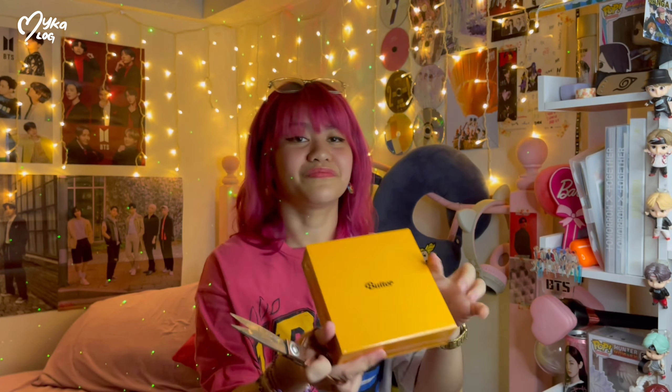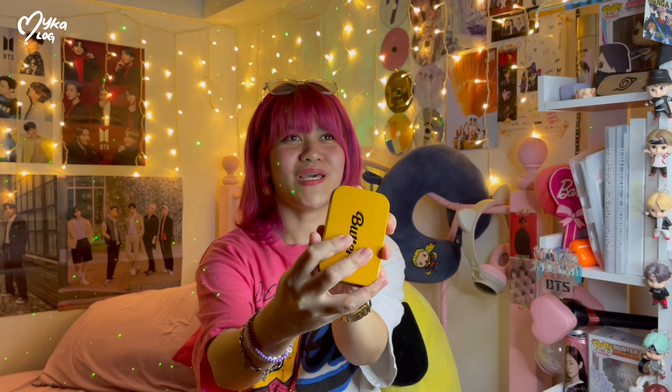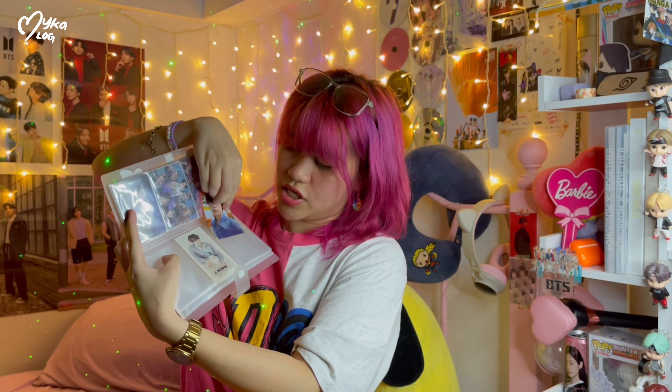I hope it's JK or Hobie — there you go. Can you see it? Oh, it's Jin! I love Jin but I was hoping it was going to be JK or Hobie. But it's cute, I love this. I'm gonna use this one and add Jin to the Butter photo card collection.